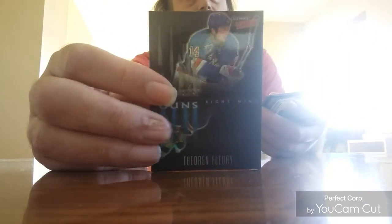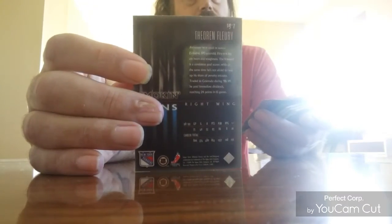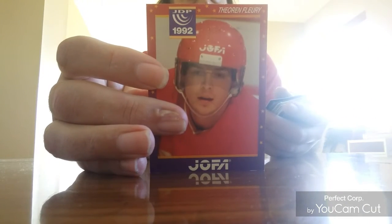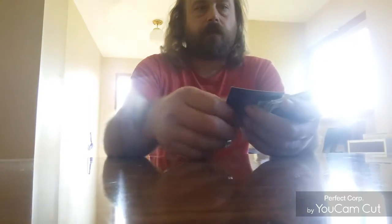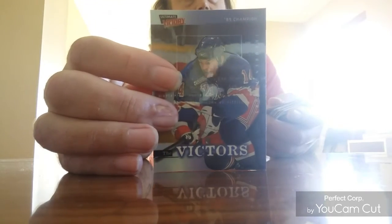Here's an Ultimate Victory Smoking Guns card. Next up is a 1992 Jaffa card — gotta love those Jaffa helmets. And another Ultimate Victory card.